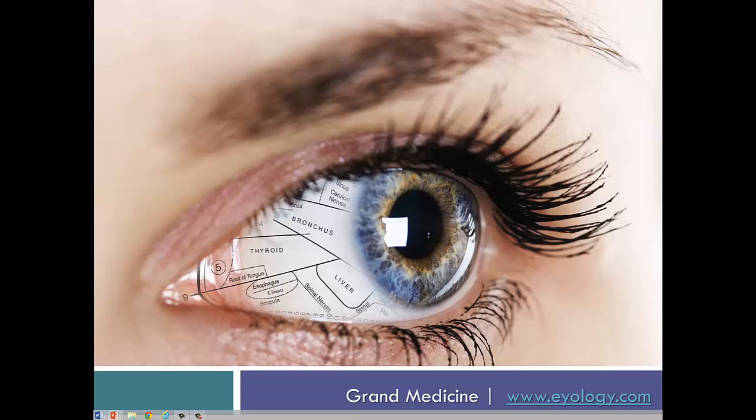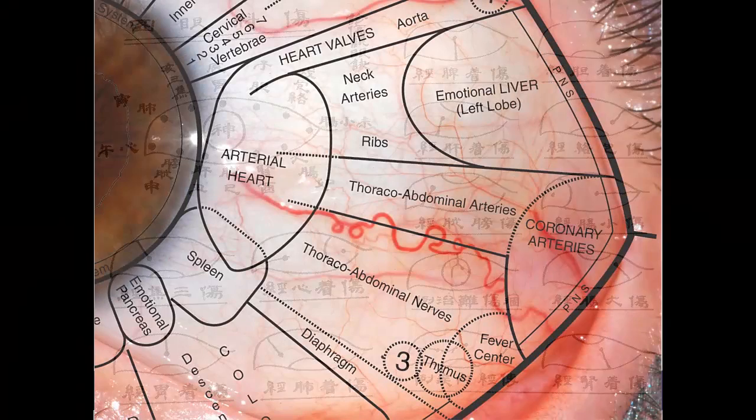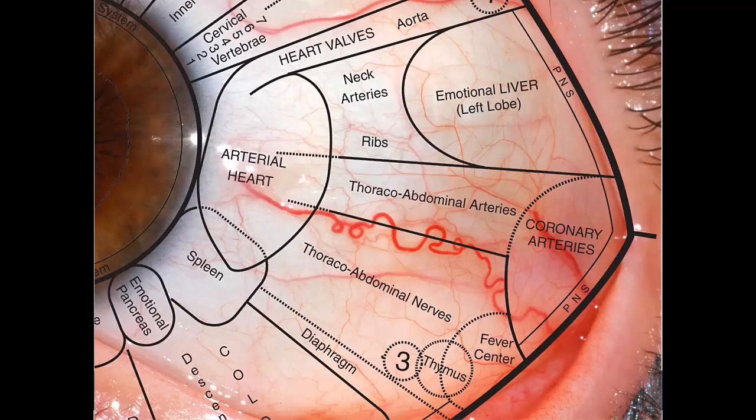Welcome to the amazing world of sclerology. Big breakthroughs in healing are rare. This one happened over a thousand years ago when someone in China noticed that the markings in the whites of the eye matched with events in the physical body. Today we've vastly expanded that discovery through special photography and looking at lots of eyes.